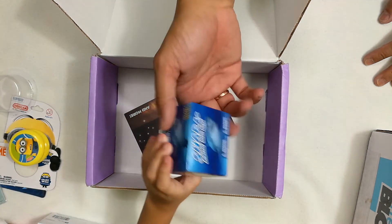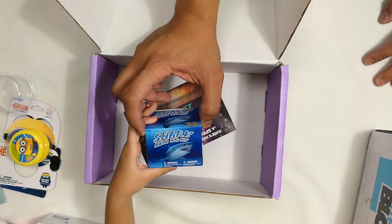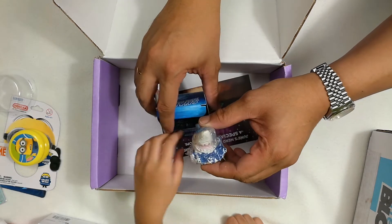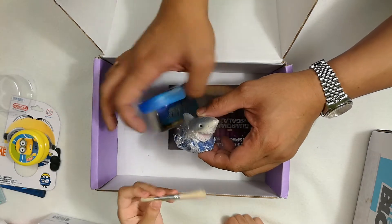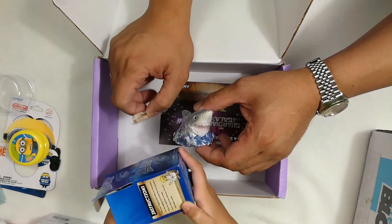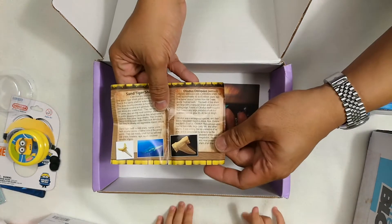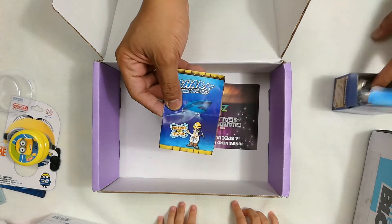Okay, and what else? I think you have one more thing in your box. What does it say? Shark dig kit. It's a shark — is that real? No, it's not. It's just made of this cool material and some digging tools. You've got a brush and something to dig with, plus instructions. Let's do that in another video — we'll show them how this works.